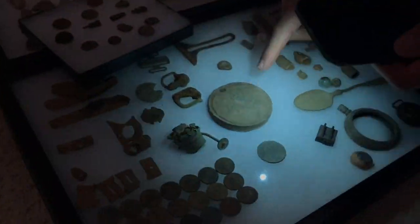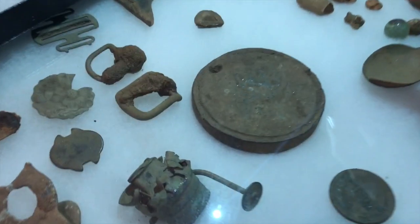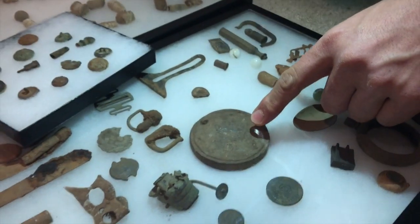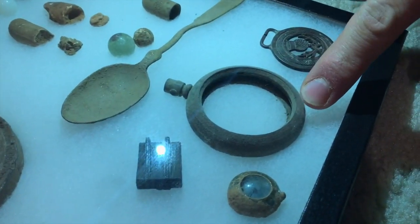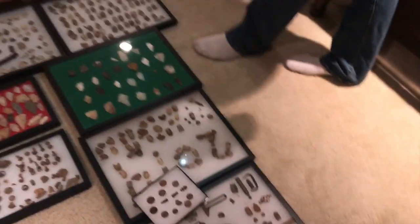I found this huge round chunk of lead right next to the road where I found my Union sword belt plate, so maybe they used this to make bullets. Could be a picture frame holder, or a pocket watch — missing the inside of it.